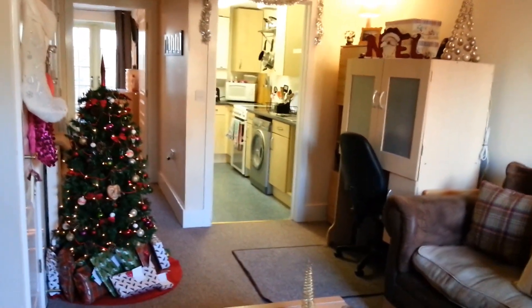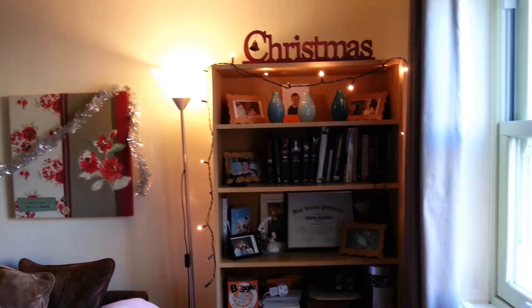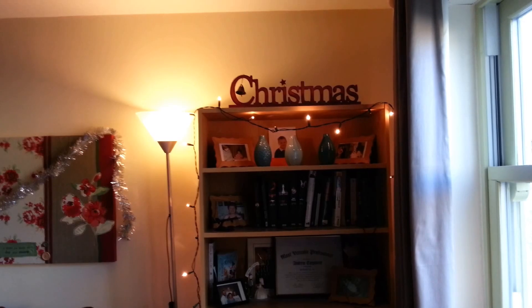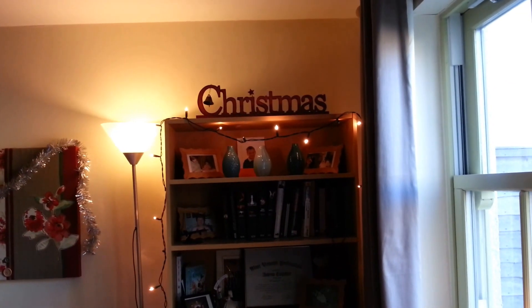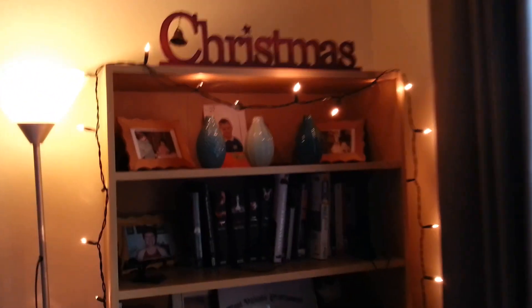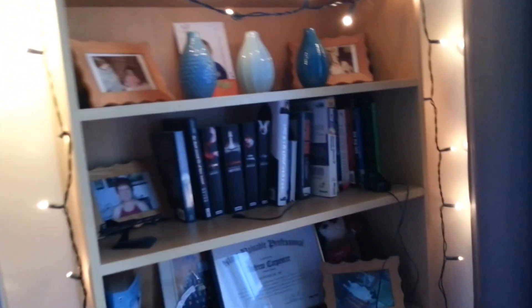That's it for outside decorations. Inside, I don't really have a lot simply because we don't have a very big flat. To your right, my messy bookshelf just has fairy lights and a little Christmas wooden plaque thing — I got that from Store 21 last year. It's really cute, I like that.